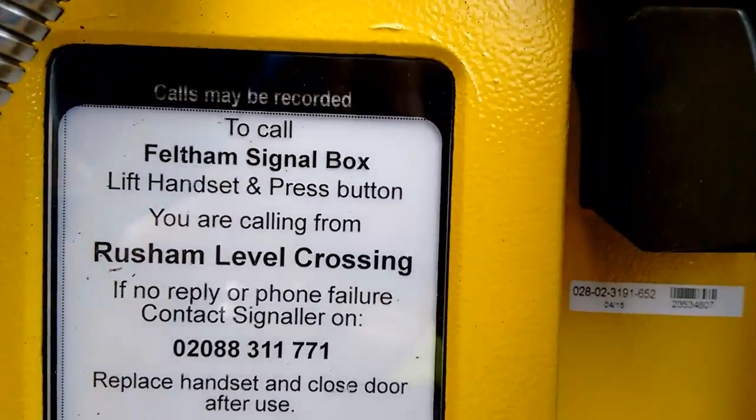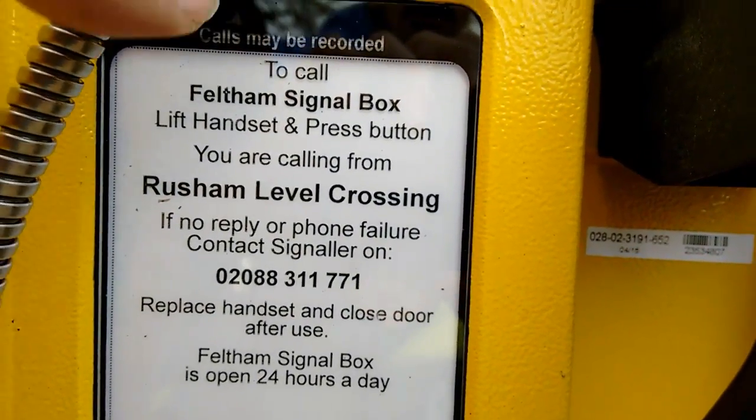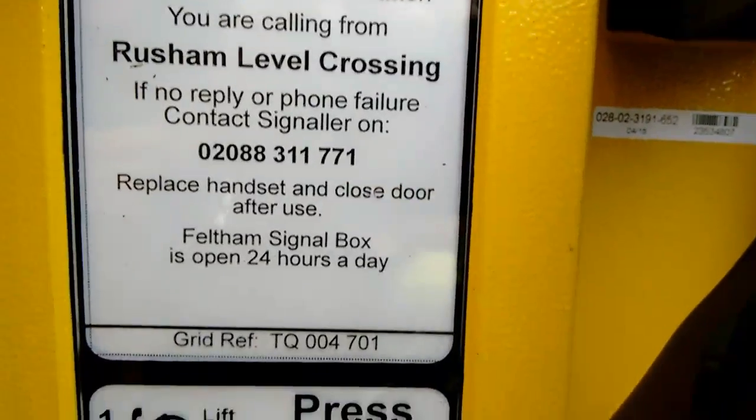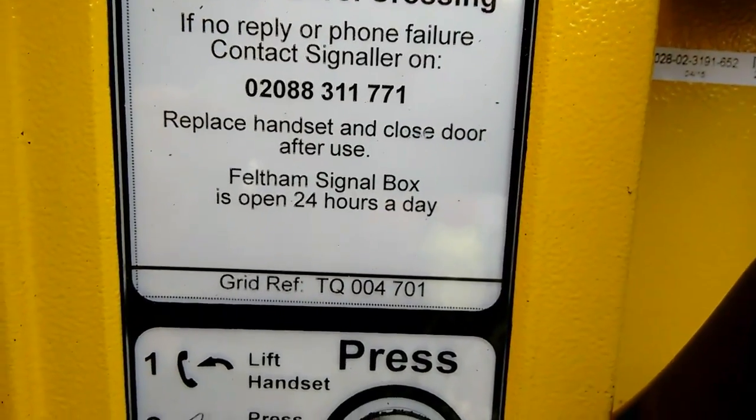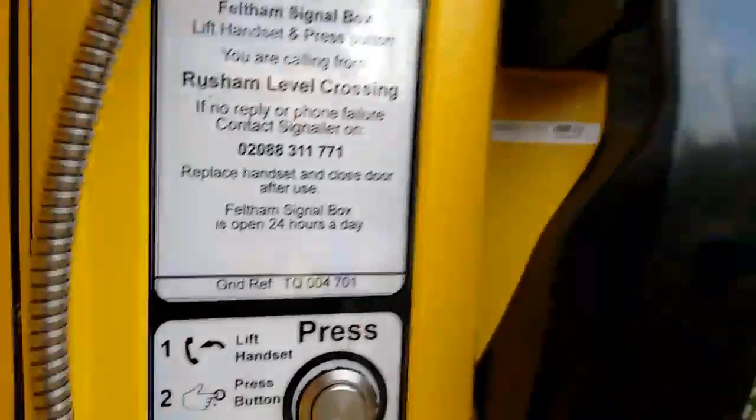Right, there we go. To call Feltum signal box: lift handset and press button. You are calling from Russian level crossing. If no reply or phone failure, contact signal on that number, replace handset and close door after use. Feltum signal box is open 24 hours a day — lift handset, press button, wait for answer.